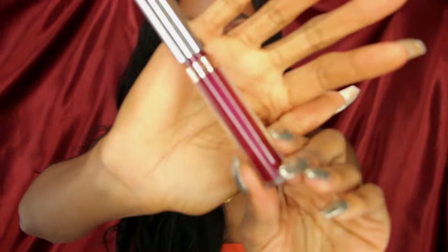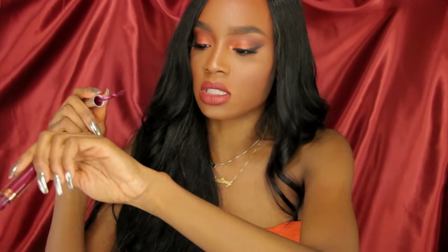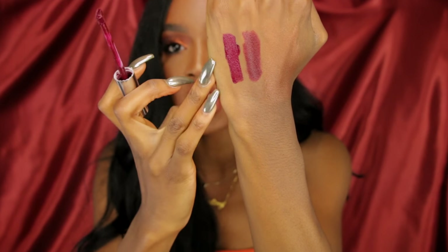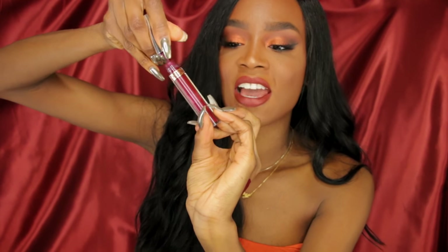The next lipstick I've been obsessed with is Sad Girl by Anastasia. It has a metallic reflective quality that makes it look so beautiful on your lips. Here's what it looks like swatched next to Media — it's so pretty. It glides on like butter, stays on all day, and I really love this shade. This is hands down my favorite liquid lipstick right now. It's basically almost empty because I've been using it constantly.